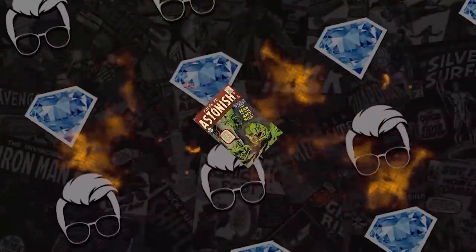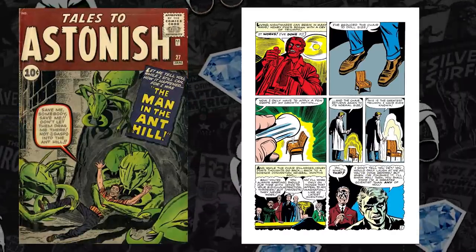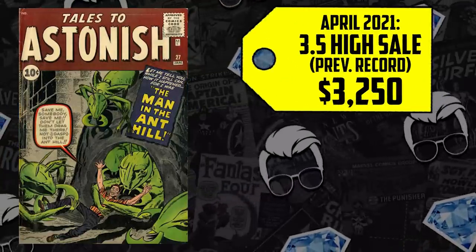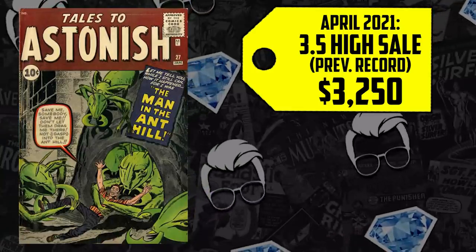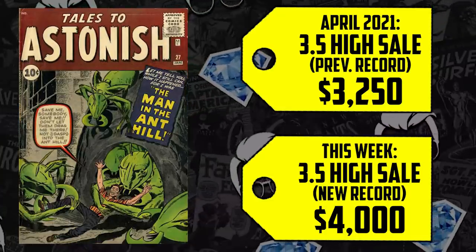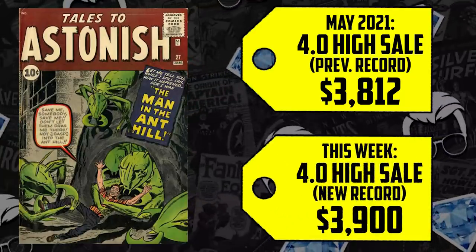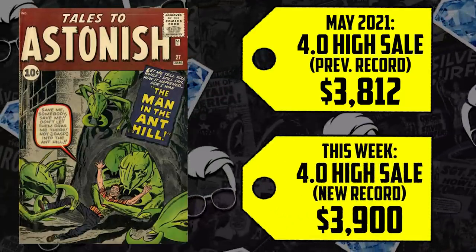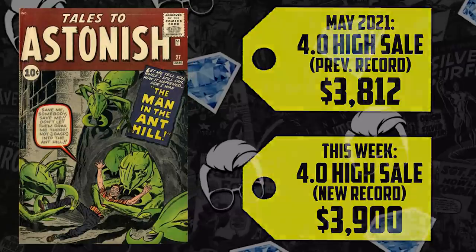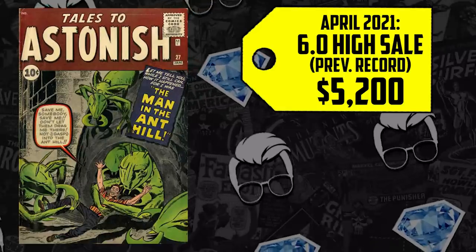At number 9, the first appearance of Hank Pym — who would later become Ant-Man, Goliath, Giant-Man, and Yellow Jacket — we have Tales to Astonish issue number 27. A CGC 3.5 sold in April for $3,250, up 23% now selling for $4K. The CGC 4.0 can't even keep up: prior record in May was $3,812, and that's up only 2%, selling for $3,900 — less than what a 3.5 just went for. It's got to be Quantumania hype. A CGC 6.0 sold for $5,200 in April, up 15%, now selling for $6,500.